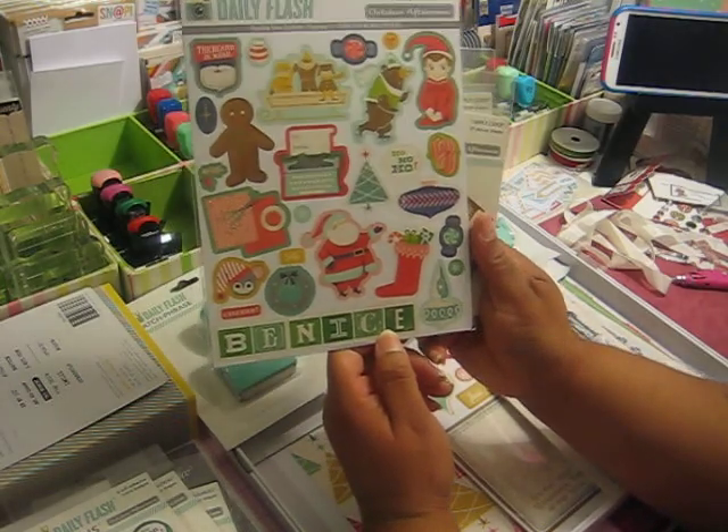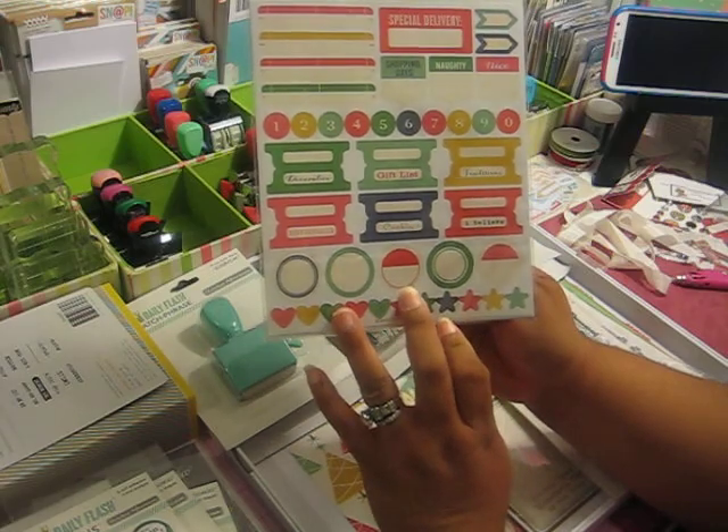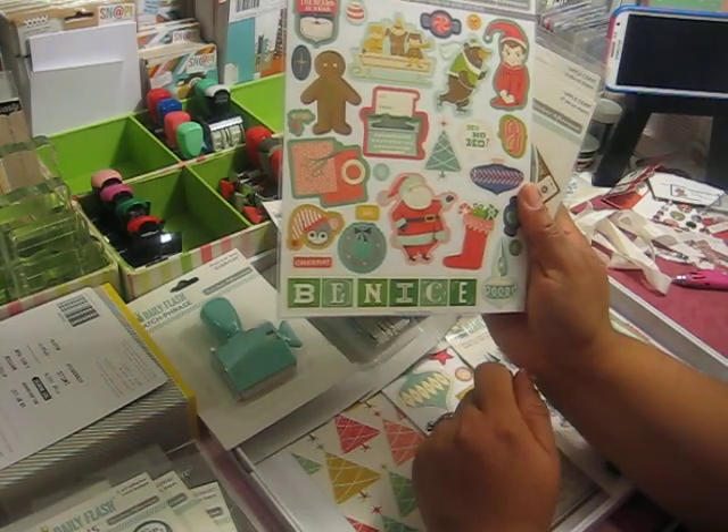They're stickers, and these right here are like tags and stuff you could use. I like how it had the wrapping paper with the scissors and the tape — I thought that was really cute.